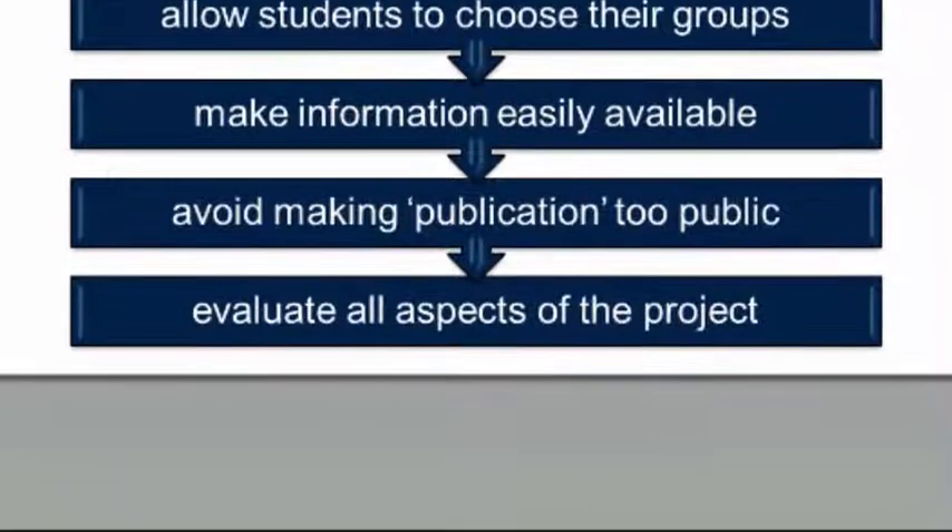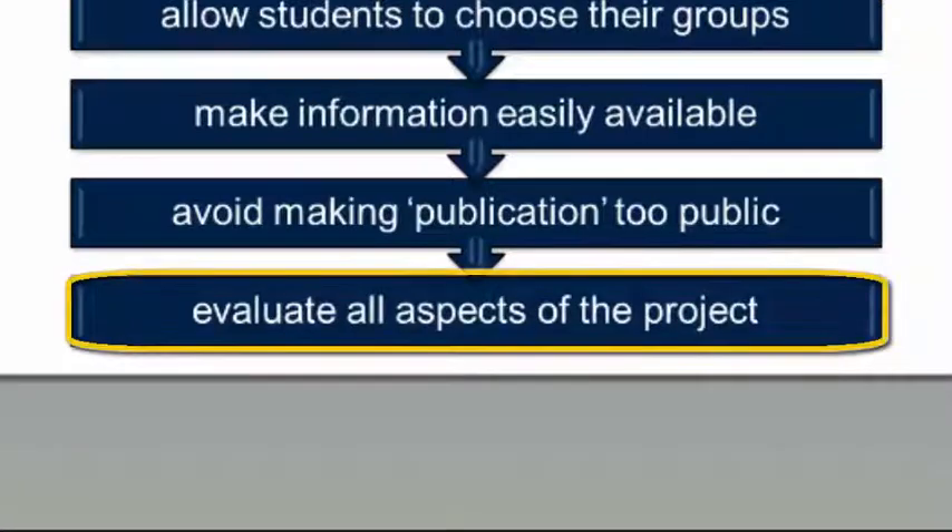And last of all, as we've just seen earlier, I think it's really important to evaluate all aspects of the project.